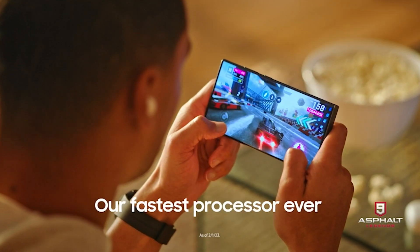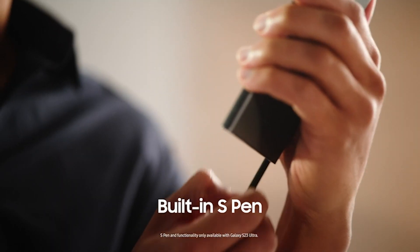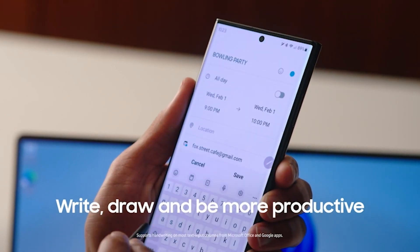Plus, experience seamless multitasking and smooth gaming with the fastest processor available. Upgrade your mobile experience with the Samsung Galaxy S23 Ultra, a true masterpiece in your pocket.